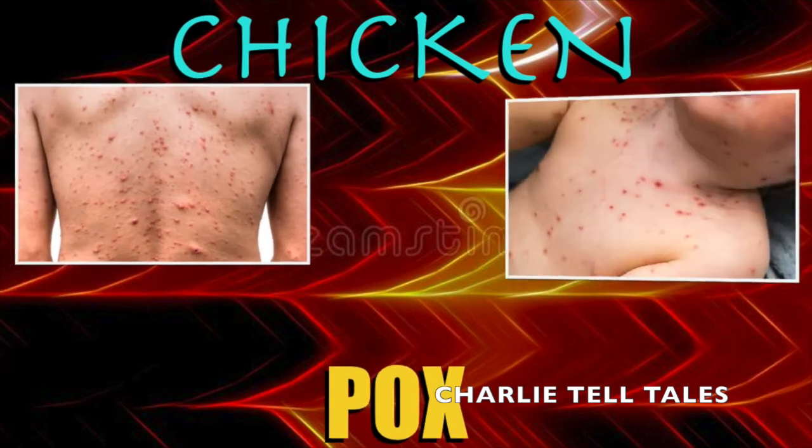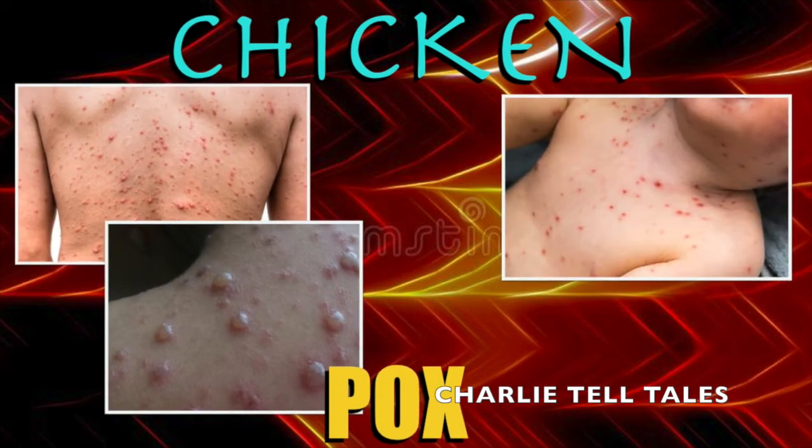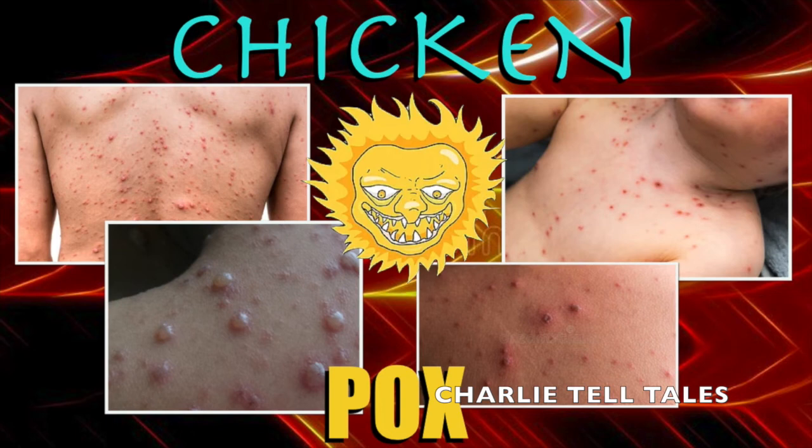Chickenpox is also one of the most common summer diseases. Common symptoms include scabs, blisters, itchy skin, redness, high-grade fever, loss of appetite, and headache.